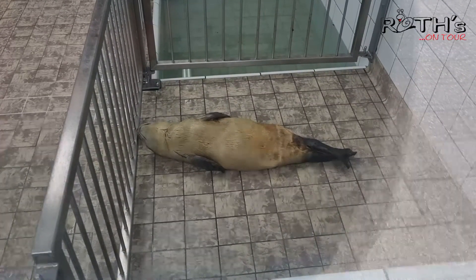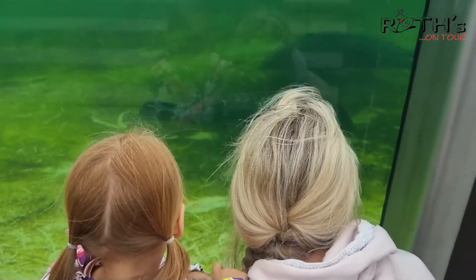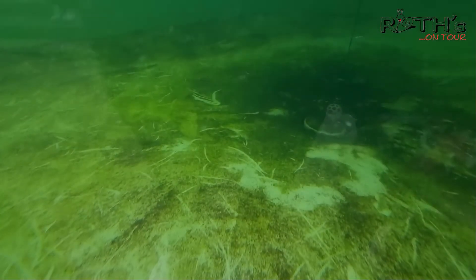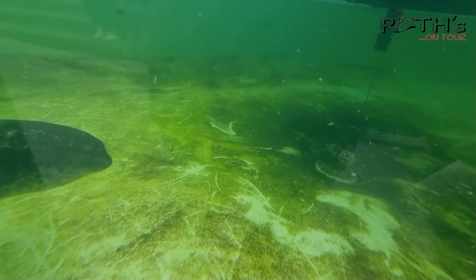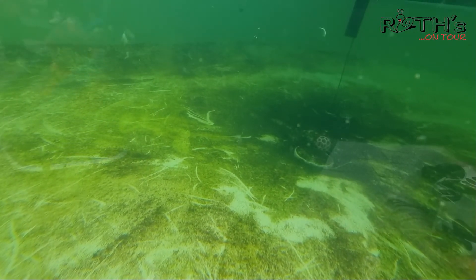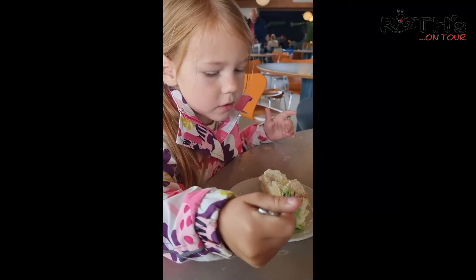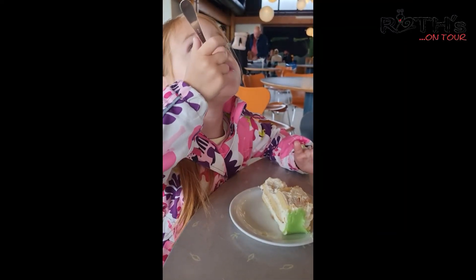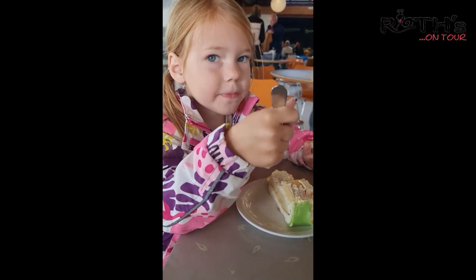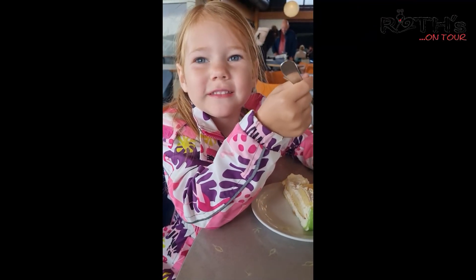Diese Robben sind so krank oder verletzt, dass sie wohl nicht mehr freigelassen werden - aber denen geht es da wirklich gut. Die Kleine hat Spaß gehabt. Das hier ist eine Baby-Robbe, die wartet wahrscheinlich gerade aufs Fläschchen. Eigentlich traurig - die hätte es sonst nicht geschafft. Im Ecomare selbst gibt es richtig viele Becken, wo man gucken kann und wo verschiedene Tiere je nach Krankheitsstufe untergebracht sind. Ecomare hat kein richtiges Restaurant mehr - das haben sie anscheinend alles rausgenommen. Was Ecomare noch hat, ist ein wunderschönes Café, wo man sich ein Stück Kuchen essen und mit kühlen Getränken erfrischen kann. Aber richtiges Mittagessen haben die nicht mehr.